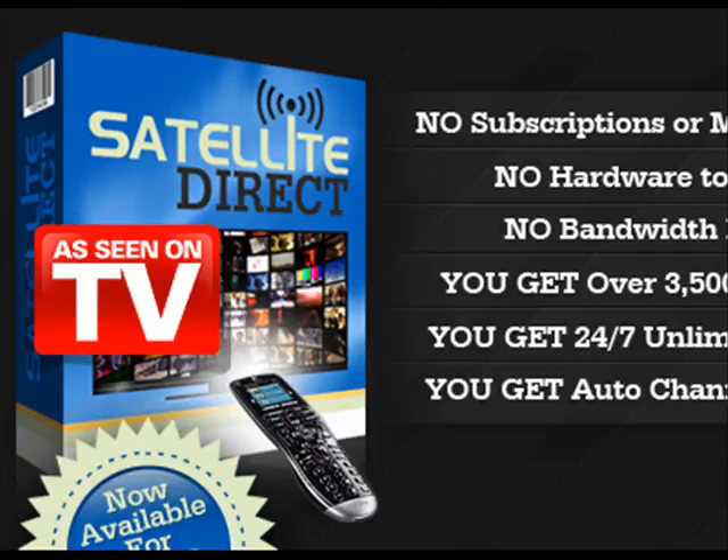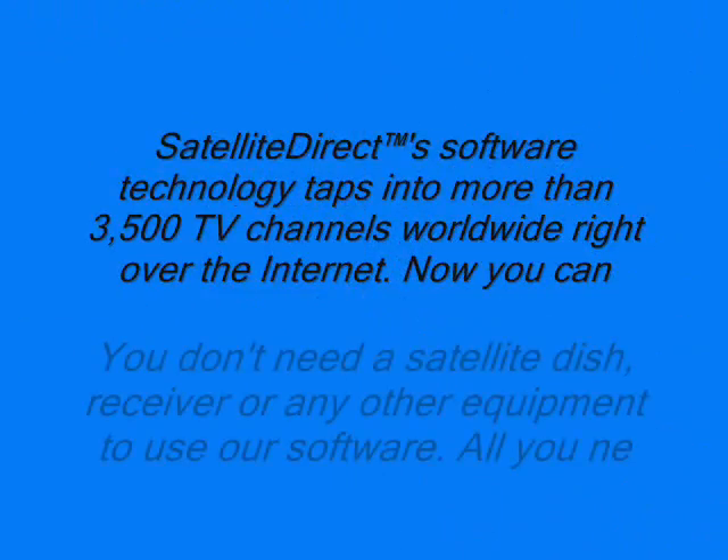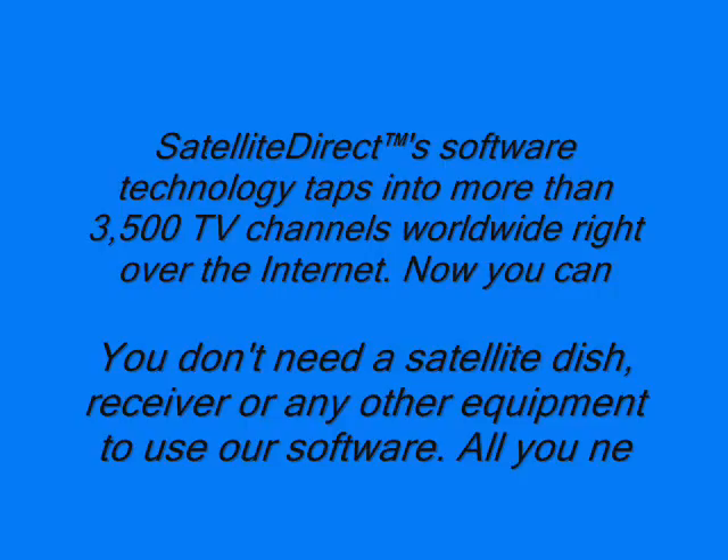Once you are a member, we can show you how. The regular price is $149.95, but you can save 70% and get Satellite Direct now for only $49.95. What are you waiting for? Thank you for watching!